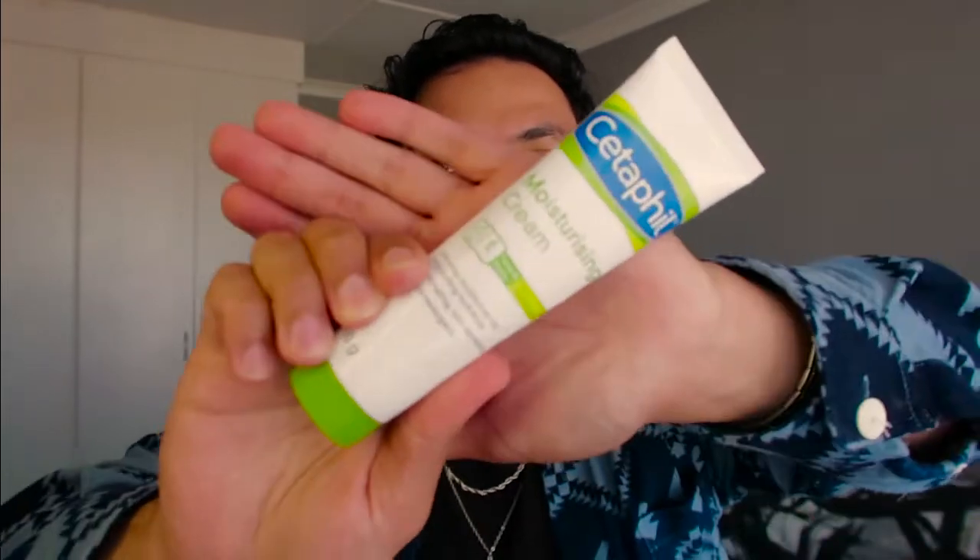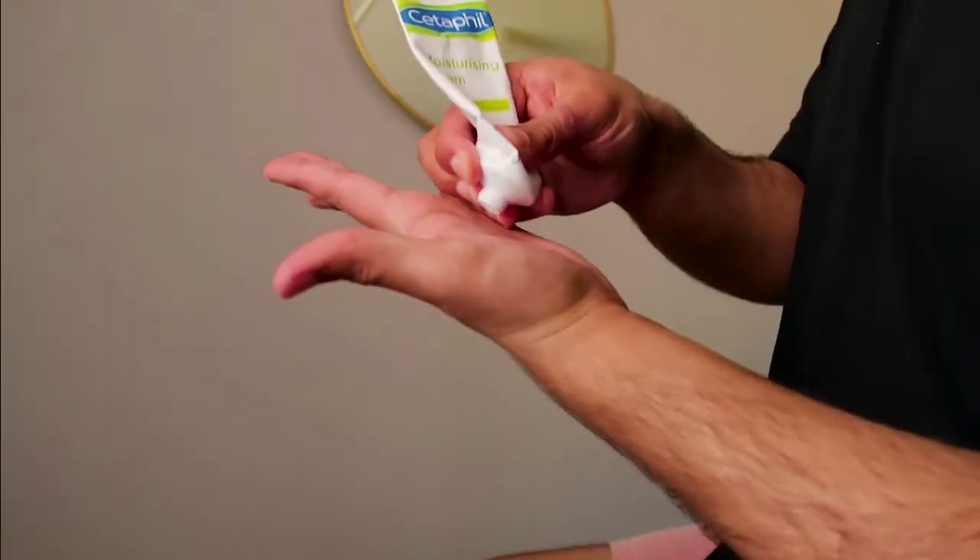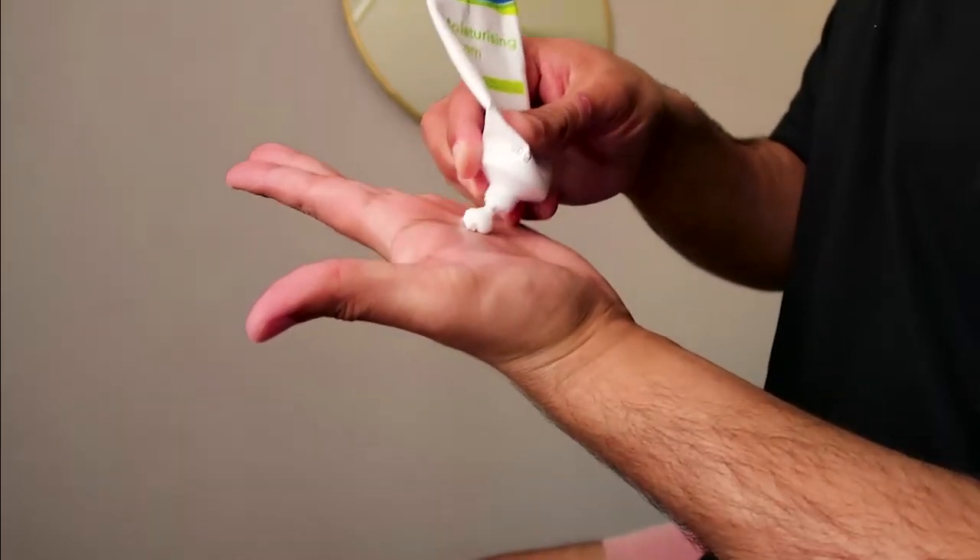Moving along to the Moisturizing Cream. First things first, when it comes to moisturizers, I like a lightweight, quick and easy absorbed product. I usually buy the normal skin type, but this one is for dry and sensitive skin. I do believe that because it is for dry and sensitive skin, the consistency of this product is a bit thicker and it takes a bit longer to absorb. Do not come for me — I have been using this for a while now.